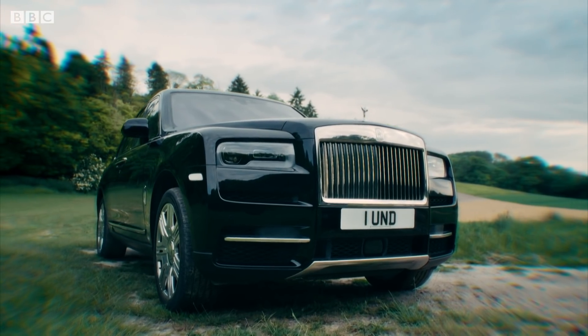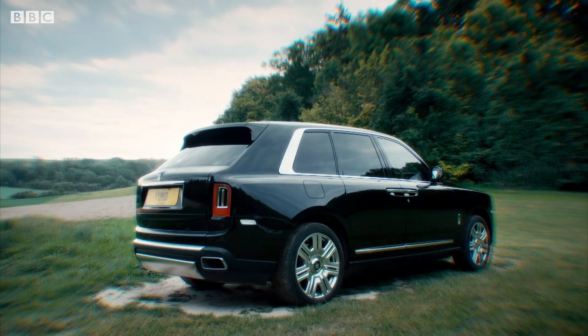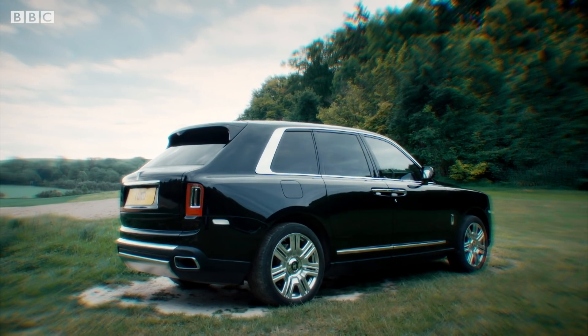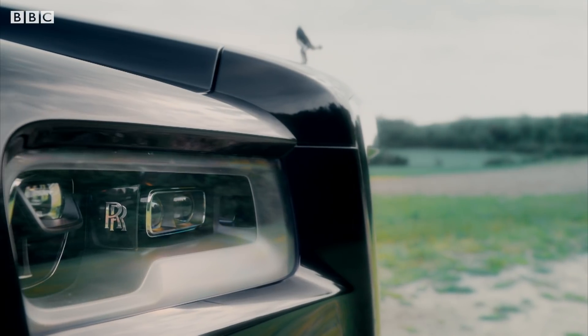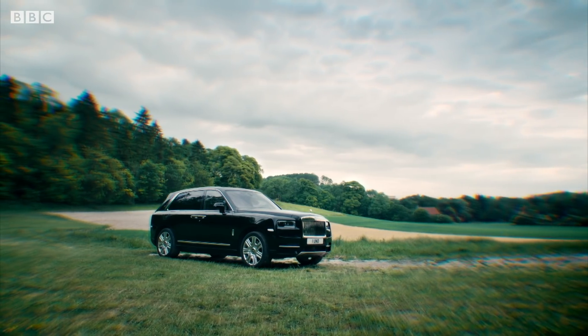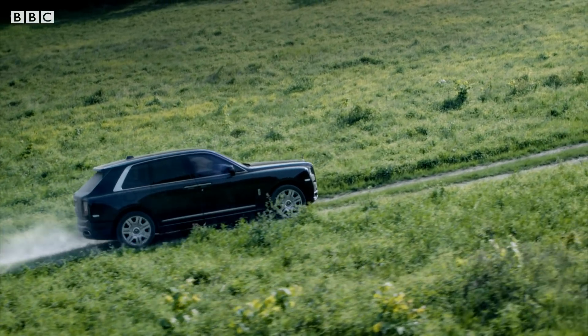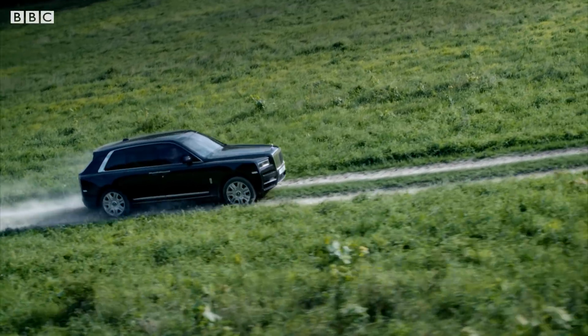It's called the Cullinan. It costs a quarter of a million pounds, and though it might look like an SUV, according to Rolls, it isn't an SUV. No, this is an all-terrain, high-bodied car. So, an SUV, then.